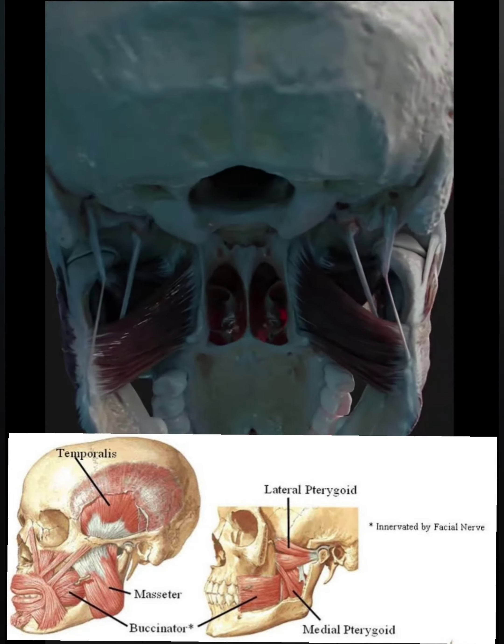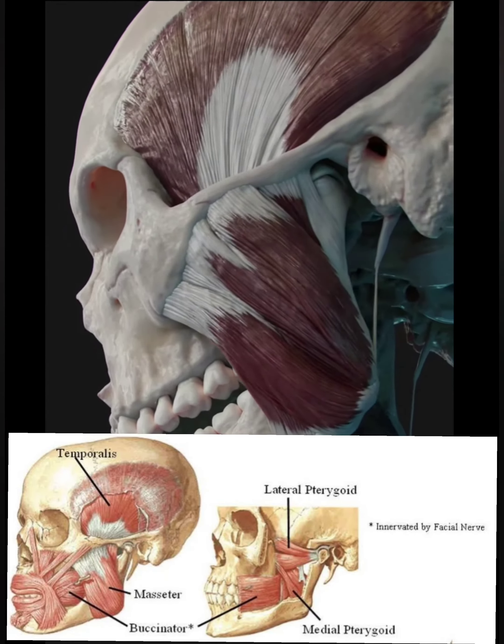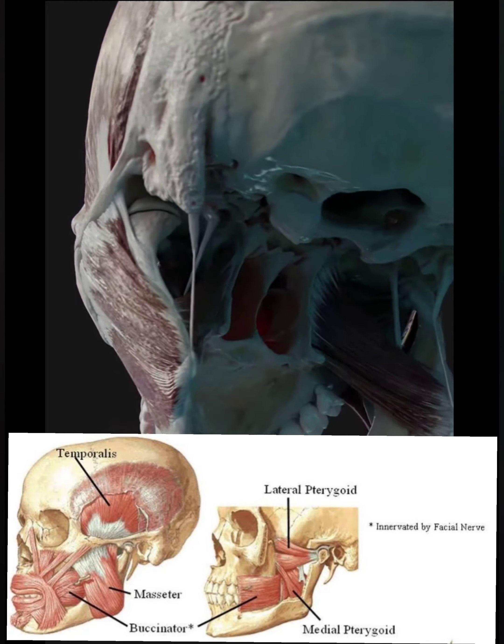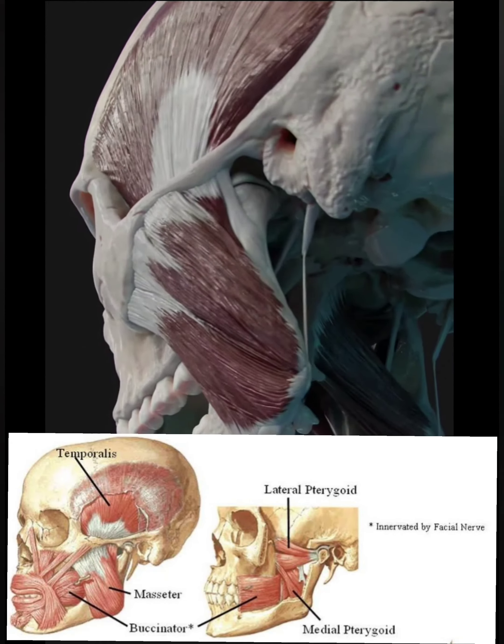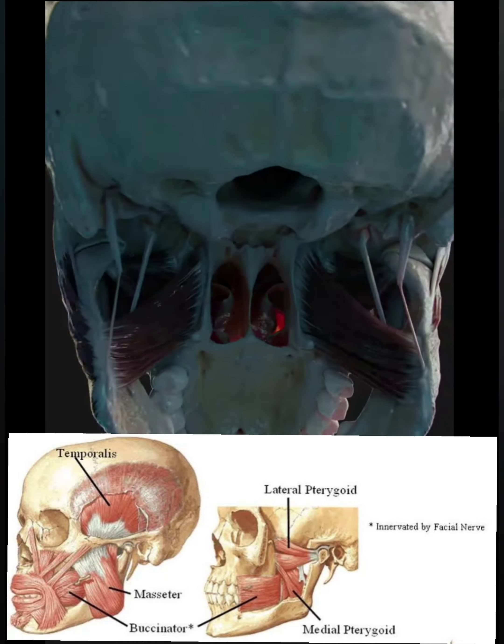The temporalis muscle originates from the temporal fossa, a shallow depression on the lateral aspect of the skull. This muscle is covered by tough fascia which can be harvested surgically and used to repair a perforated tympanic membrane.